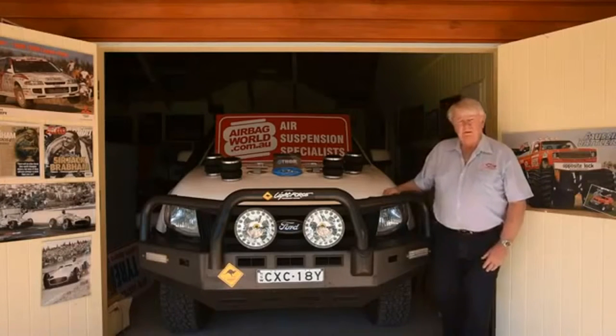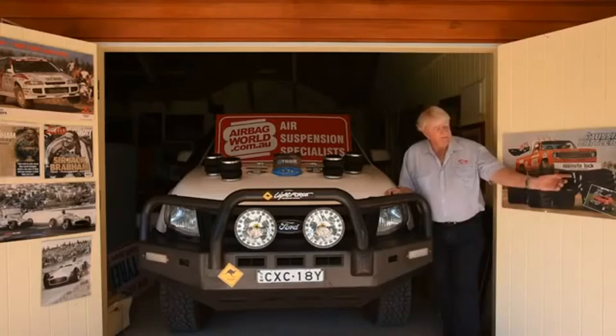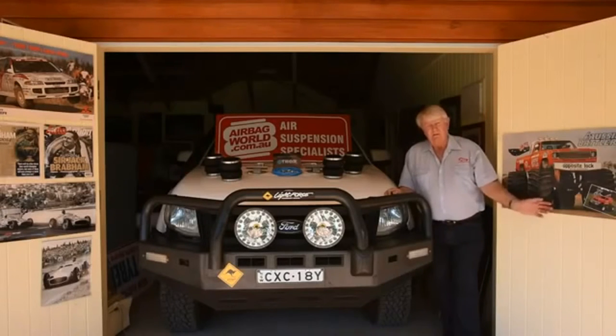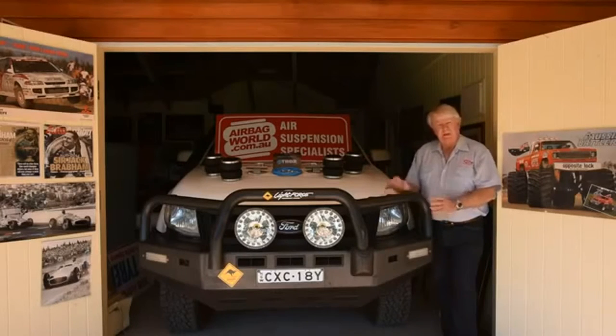Hi, it's Ed Mulligan from 4WDW, just here to show you a couple of new products and to tell you a little bit about our history. We've been in this 4WD game, personally, for over 40 years. We've done everything from starting Opposite Lock, doing monster trucks, 4WD, rally cars, all sorts of things. We've been in the automotive game and we're here to show you a couple of really good products.